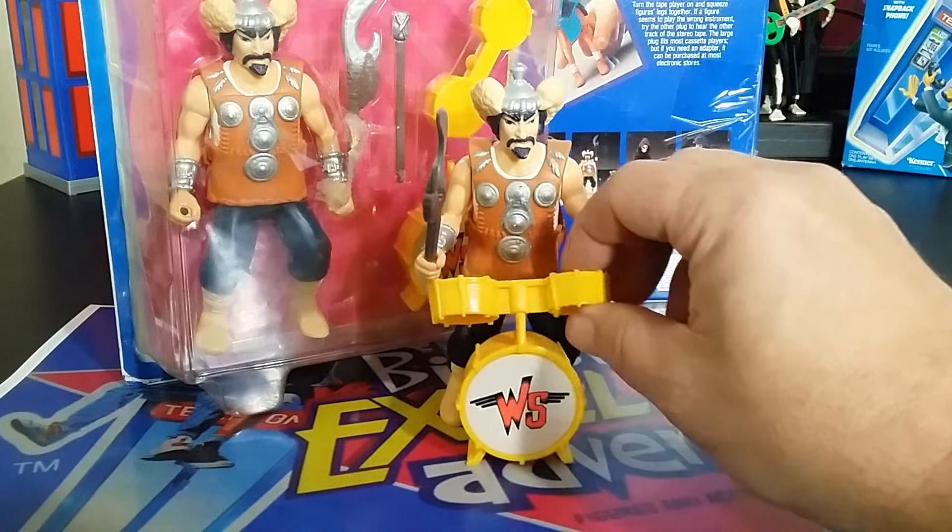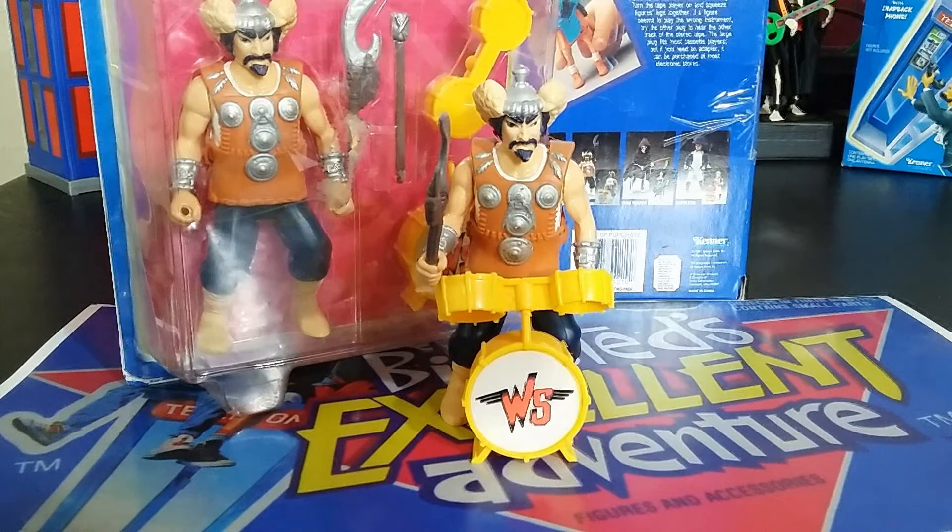I don't even know if any other toy line has ever made a Genghis Khan figure. If so, let me know in the comments below.